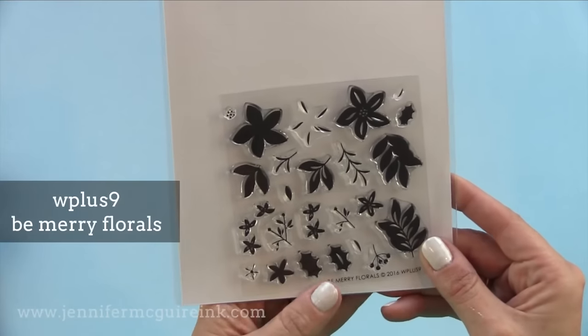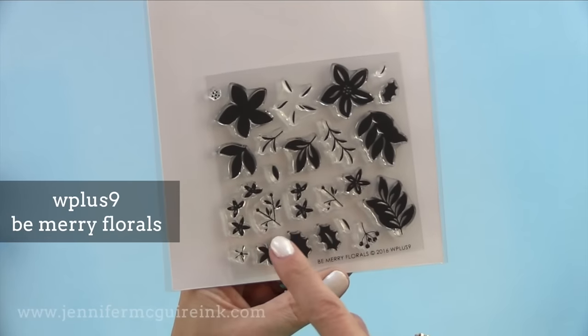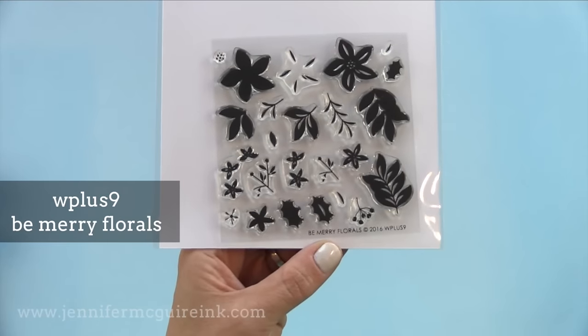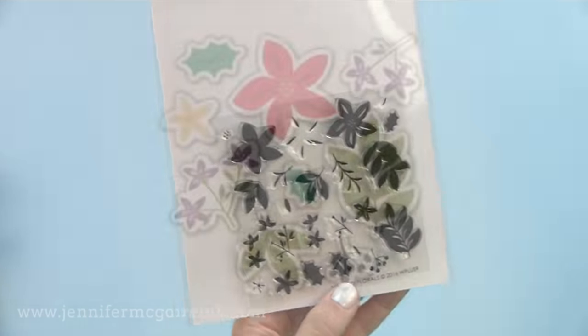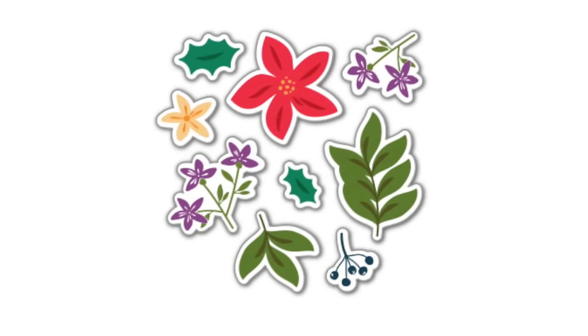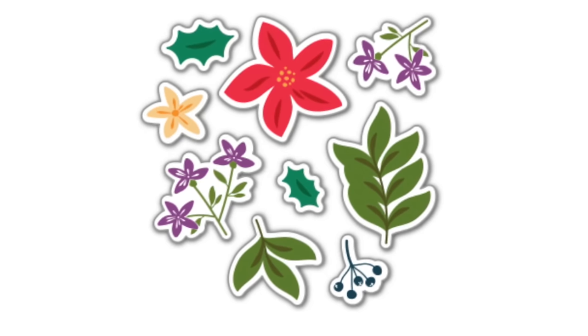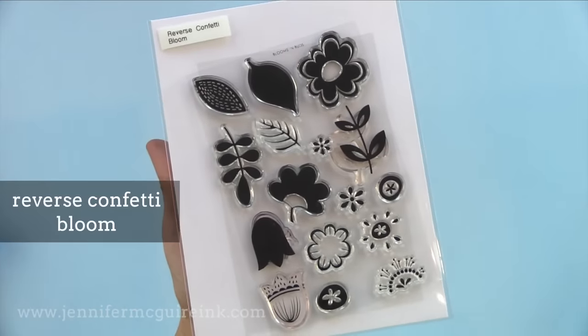Next we have the W Plus Nine Be Merry Florals. This is meant to be for holiday but I think it would work all year round and I am just dying to use it again. I used it to create little stamped images around a personalized note card set, but I want to use it more on a card and I'll share soon. Here are the images you can create with that stamp set — I think it's just beautiful, and it's a smaller set so the price point is great.